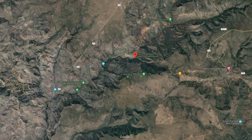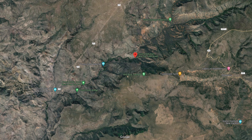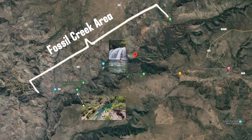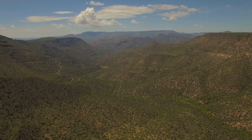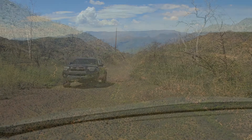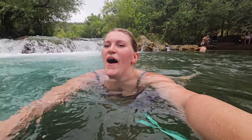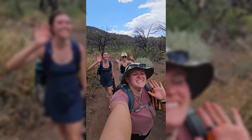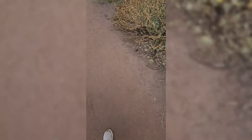Fossil Creek runs about 14 miles long with 7.5 miles open for recreational use. After the disappointment of realizing hiking to the dam wouldn't be feasible, we expected the day to be a bust — but it was far from it. We ended up making our way to Fossil Creek Falls, which is only 2.6 miles out and back from parking lot number one, with only 250 feet of elevation gain. This trail runs along the creek and provides endless opportunities to jump in the water.